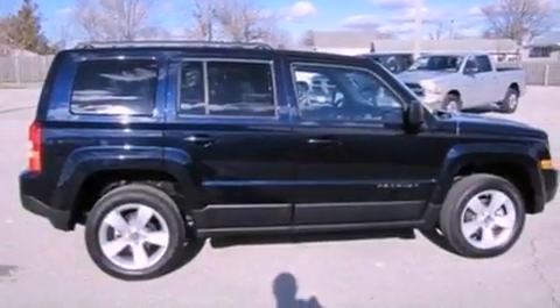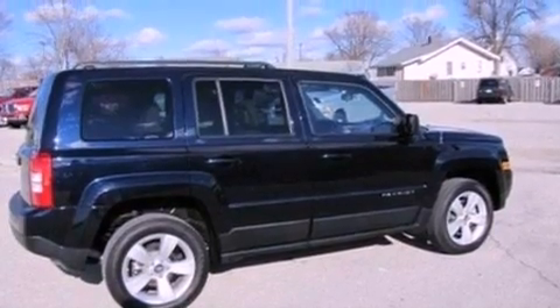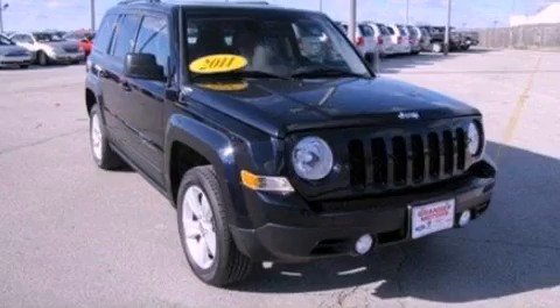With an EPA estimated rating of 28 miles per gallon on the highway, this automobile pays off in the long run. Contact us today to arrange your test drive.